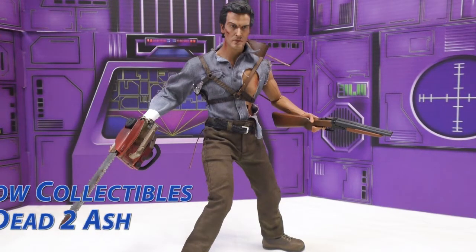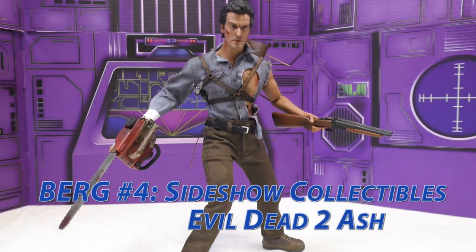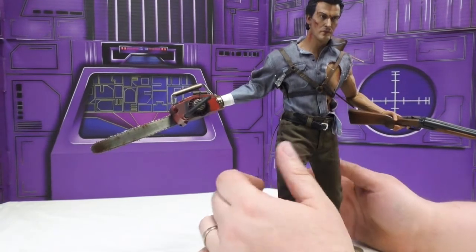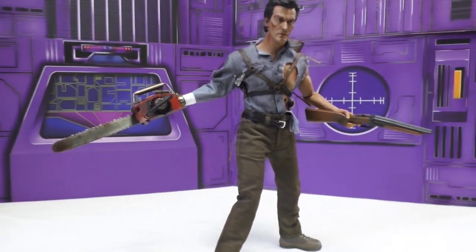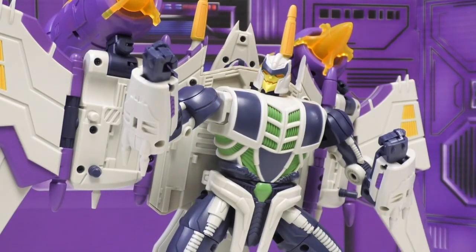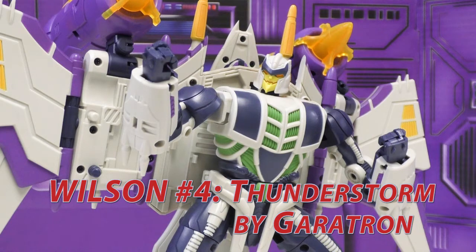My number four toy of the year is Sideshow's Evil Dead 2 Ash. He's way overpriced, which is why he's number four, and his pants — while authentic with all the tears — are too tight so you can't do much good posing with his legs. Everything else is awesome: his face is awesome, he comes with a ton of accessories, comes with the severed hand, and there are bullets to go in his gun. This is my favorite version of Ash out of all the Evil Dead stuff. Sideshow has come such a long way.